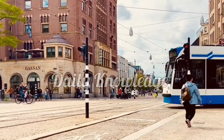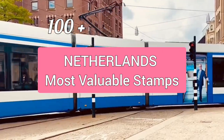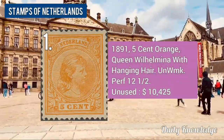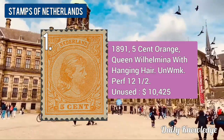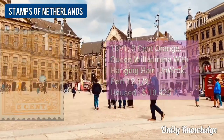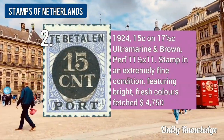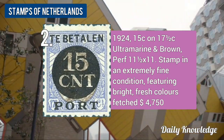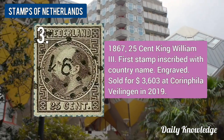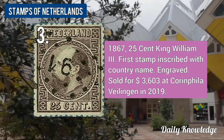Hello everyone, welcome to Daily Knowledge. This video is about the 100 most valuable Netherlands stamps. Value number one is the 1891 5-cent orange Queen Wilhelmina with hanging hair. The 1924 15-cent on 17.5-cent ultramarine and brown. The 1867 25-cent King William III, the first stamp inscribed with the country name.